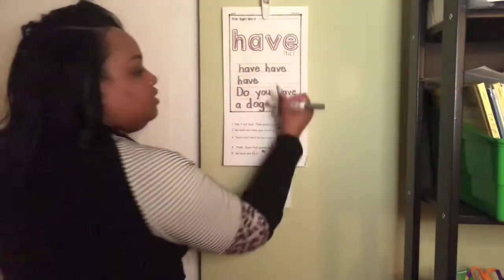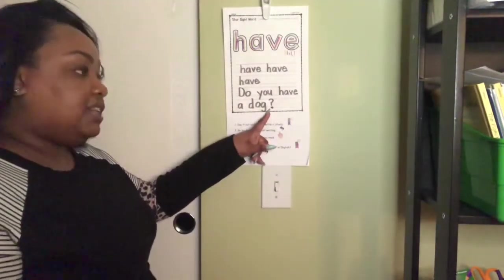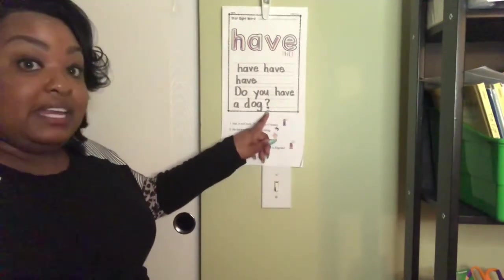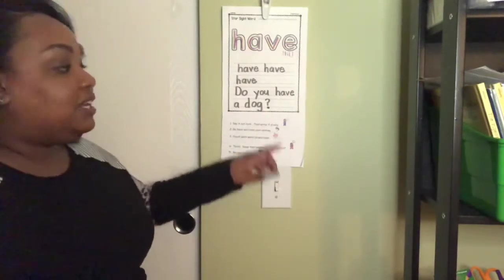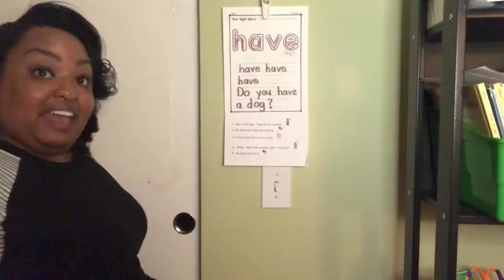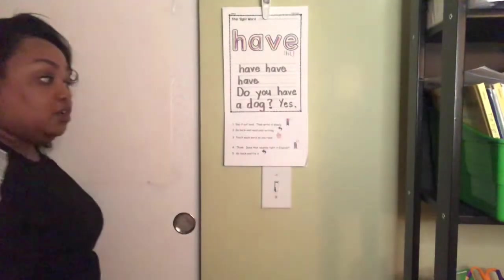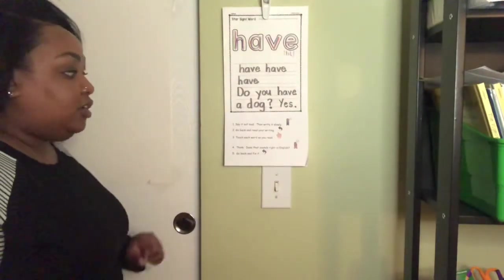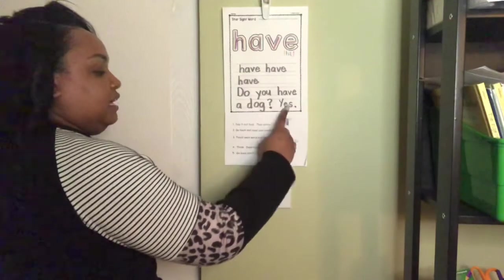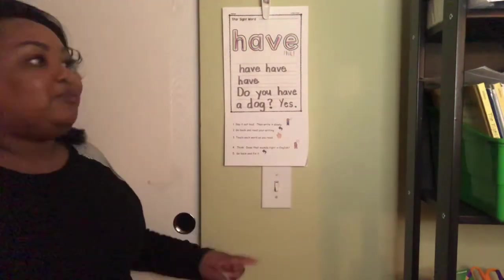Now, I'm asking a question, so I'm not going to put a period — I'm going to put a question mark. A question mark goes at the end of your sentence if you're asking a question. Make sure your sentence starts with a capital letter, and ends with a period, or if you're asking a question, a question mark. Now I can answer it: do you have a dog? Yes, I do. So I'm going to put yes. Kindergartners, when you finish writing, I want you to go back and touch under each word as you read. Make sure that when you're writing your sentence, it sounds right in English, and if it doesn't, go back and fix it.